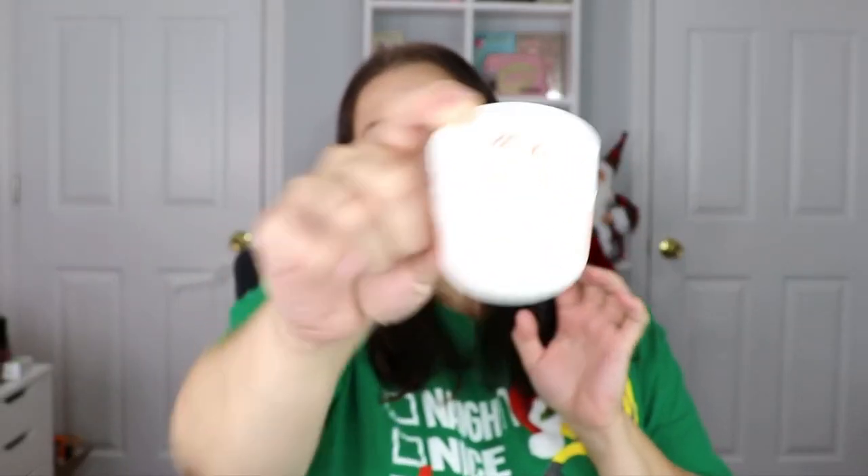For our last item we have the Kate Somerville Exfoliate Glow Moisturizer. I really enjoy her products — I have her exfoliator in my shower as we speak. The packaging has a cute little winky face on top. It smells like a kind of orange-tangerine scent, which is not bad at all. I'm definitely excited to test this one out.